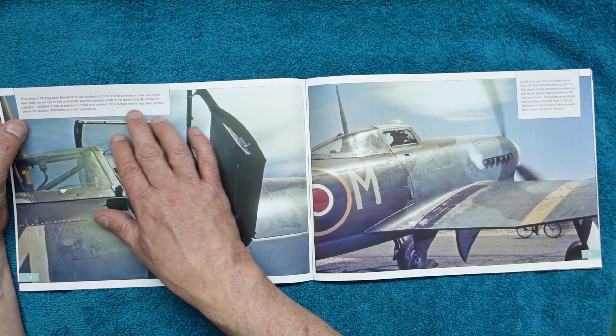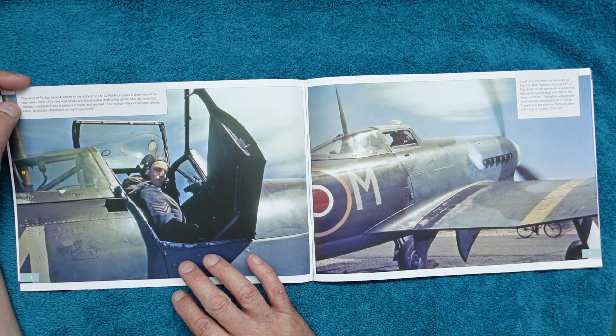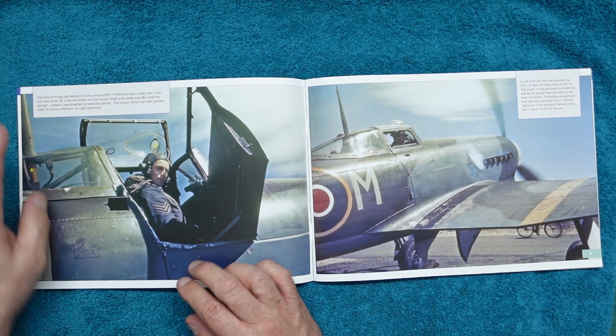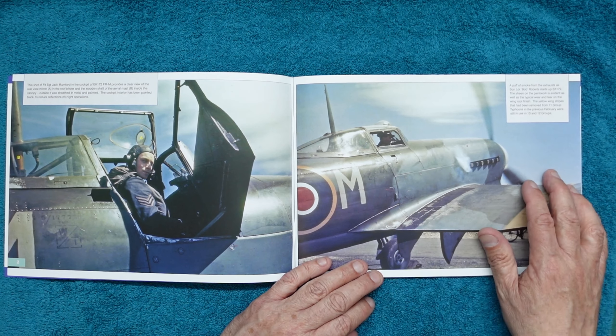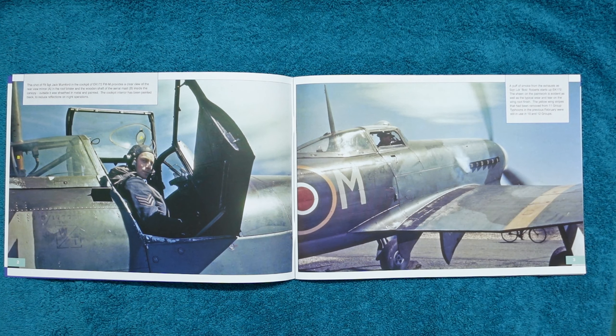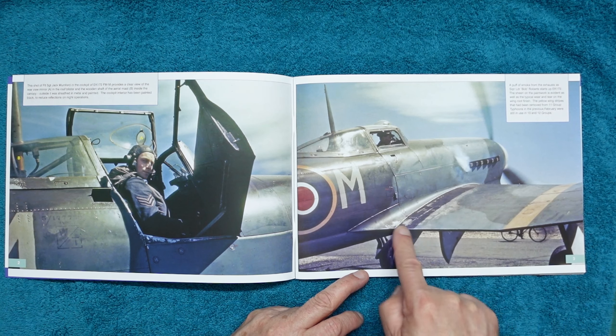You can see the cockpit interior has been painted black to reduce reflections on night operations. Very interesting to see that — I would have thought it would have been in green, but it's not. Here we can see a puff of smoke from the exhaust as Squadron Leader Bob Roberts starts up EK172. The sheen on the paintwork is evident, the yellow stripe is still there, and note the wear on the wing roots where people have been getting in and out.